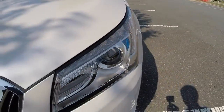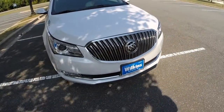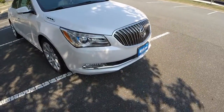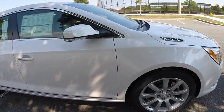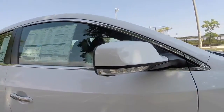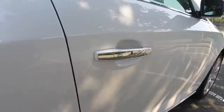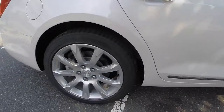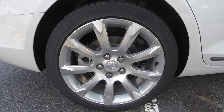The 2016 LaCrosse is powered by the 3.6-liter direct-injected V6 engine for optimal fuel mileage, torque, and horsepower. It's also paired with a shiftable six-speed automatic transmission. You have your turn signals integrated into the mirrors, your buttons for your keyless entry, and the very nice 19-inch alloy wheels wrapped in Goodyear tires.